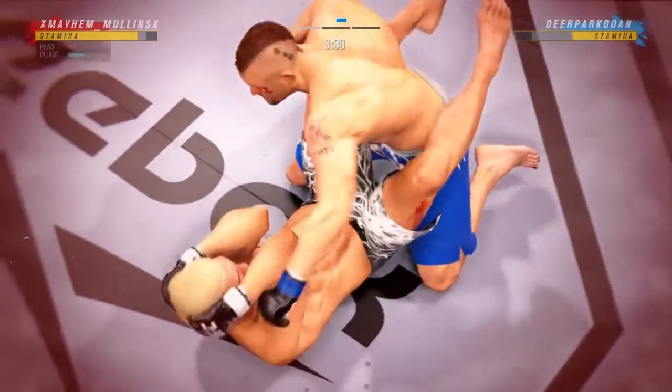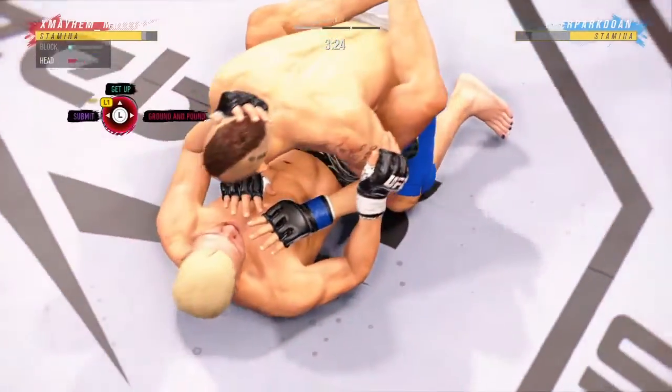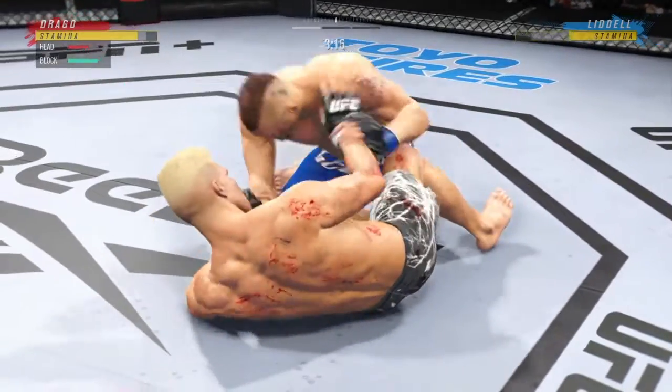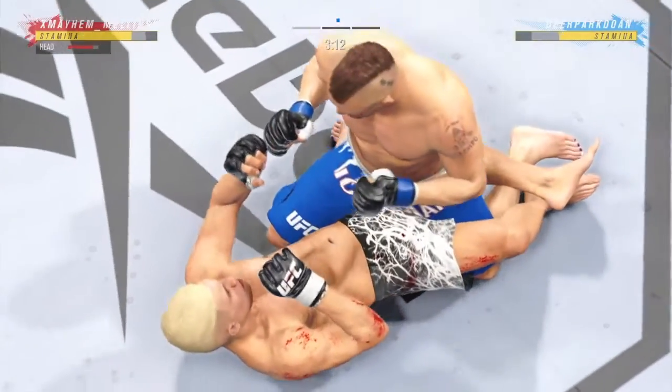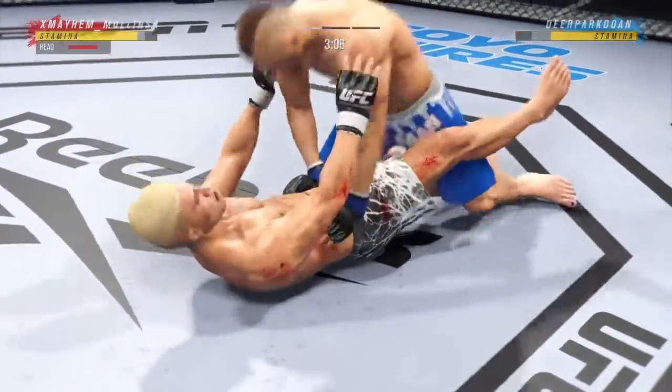Looks a little wobbly on his feet. He's hurt bad, he's got to press it. He's got to go chase that finish down now. There are few things more fun to watch in mixed martial arts than these type of transitions and scrambles on the ground. High-level grappling can really be entertaining.